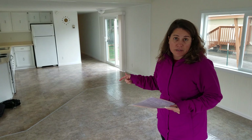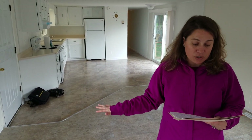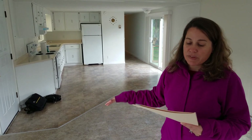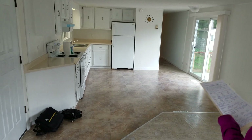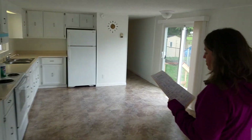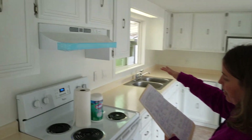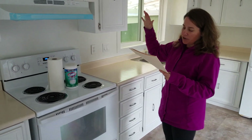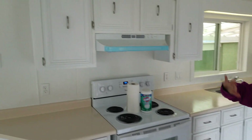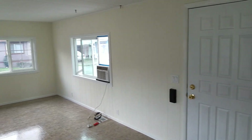The furnace was installed in 2015. All brand new decks underneath the home in 2015. The kitchen sink, along with the piping, was done in 2018. There is a new hood here that they have. All the paint was just redone within the last few weeks — they just redid all of that.